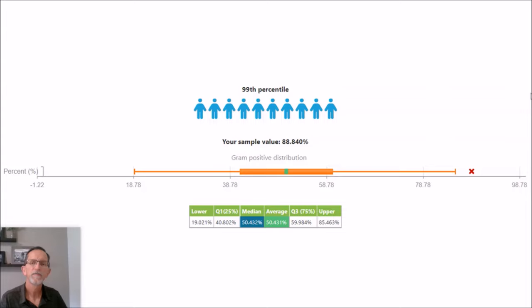Gram-positive bacteria do not have any LPS on their cell wall and therefore cannot produce any endotoxin. So in theory, the more gram-positive bacteria you have in your gut, the less likely you are to have metabolic endotoxin, leaky gut, and all the inflammation and various diseases. And her result for gram-positive percent — she's at the 99th percentile. Again, that was just on HMO.